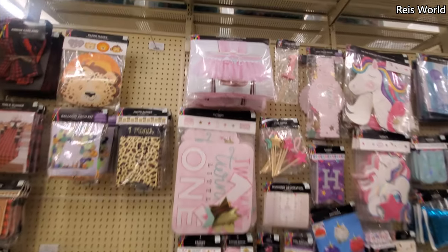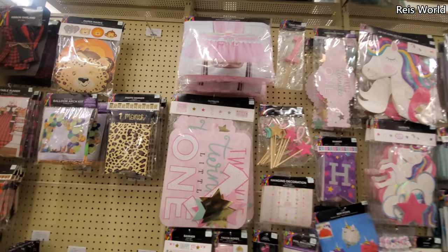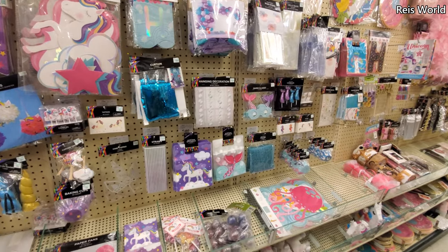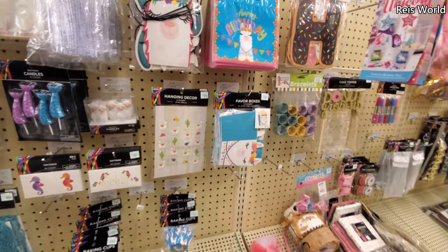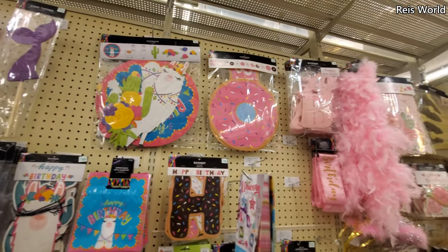Look at that for their chair when they turn one — where's the boy one? I feel like boys get skipped out a lot. I'm gonna be honest, I felt that with my son when he was little. Everything is geared toward little girls — the glitter, the pink. Some girls aren't even into that. Oh, it's a donut one.